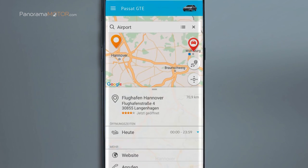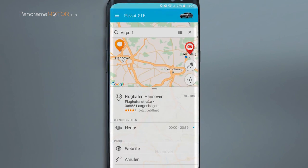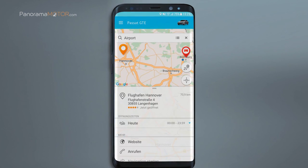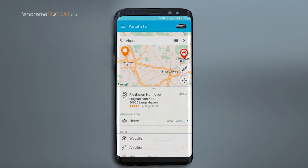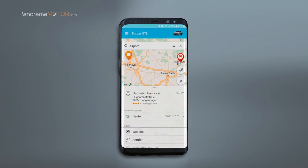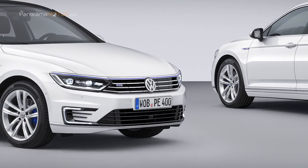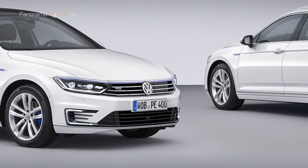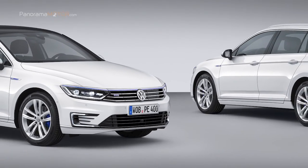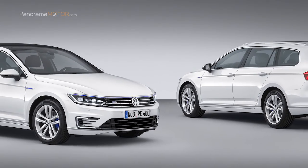La innovación del Passat GTE se traslada a tu smartphone con CarNet Air Remote. Puedes controlar los tiempos de carga, configurar la batería para que esté cargada para la hora de salida o controlar la localización del último estacionamiento. El Passat GTE y el Passat Variant GTE son fácilmente reconocibles gracias a su característica banda decorativa de color azul que discurre a través de la parrilla del radiador cromado hasta los faros.